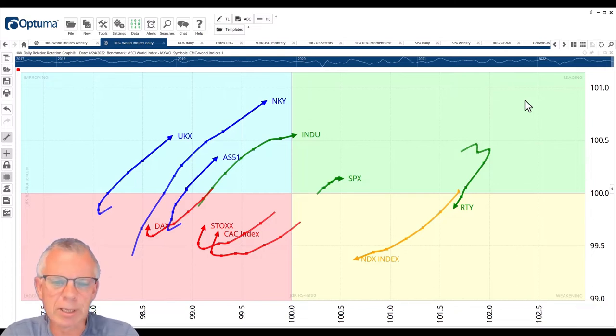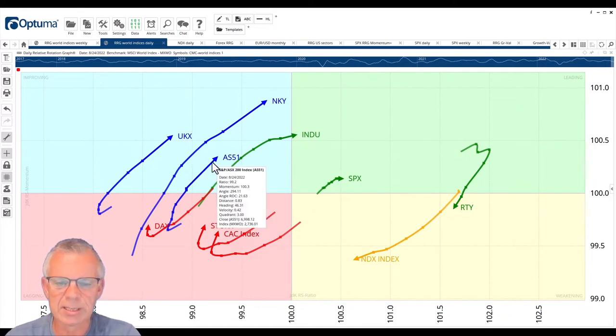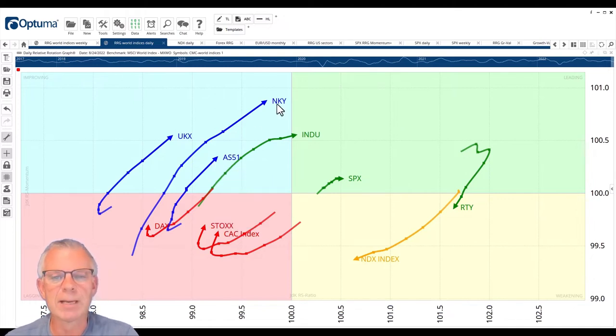As usual we have a quick look at the rotation of international stock market indexes. On screen you see the daily RRG for a group of world indices, and what caught my eye is that there are some opposite moves going on. This is a near-term chart, so we're talking about the next one to three weeks. We see strength for the FTSE, the UK, the Australian ASX, the Japanese Nikkei, the Dow Jones Industrials, and the S&P to a lesser extent — it's already rolling over. More interesting is the negative rotation for the Russell 2000 RTY and the NASDAQ 100.